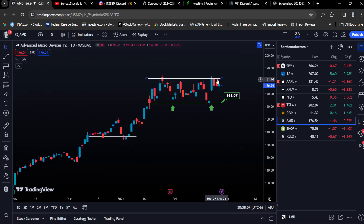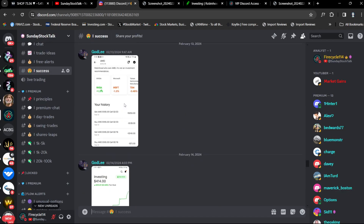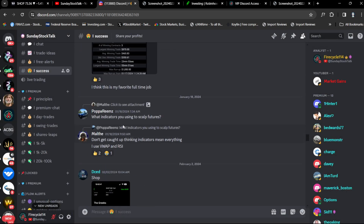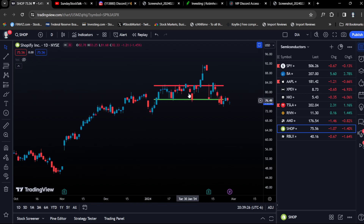Shopify is a great example as well. We had insane gains on Shopify because we played the bounce right at the support level. You can see it in the Discord under swing trades. With Shopify it did break out — two big green candles — but then earnings hit, it dropped, and now it's chopping below the level. The price action is not clear anymore. These are great examples of what we look at, but ultimately it is all a probability game.